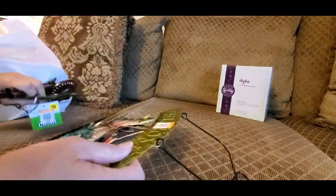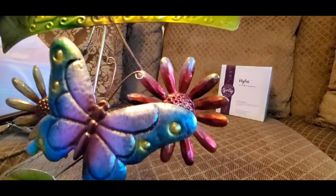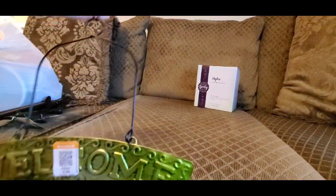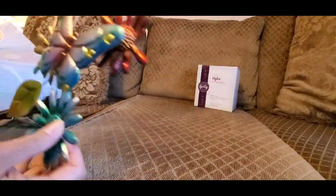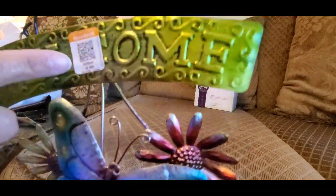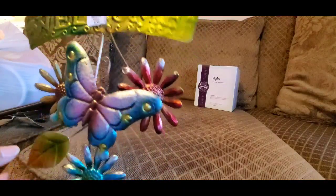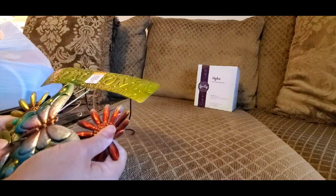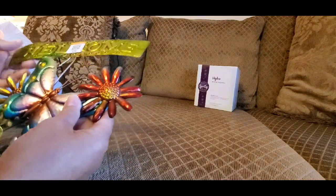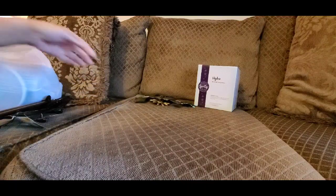I got this beautiful butterfly wall hanger, or door hanger, but I'm going to hang it on my deck. It has these beautiful little sunflowers and butterflies, and I thought it was too cute for 99 cents. It says 'Welcome' so you could put it on your door, but I'm going to put it outside on my deck.